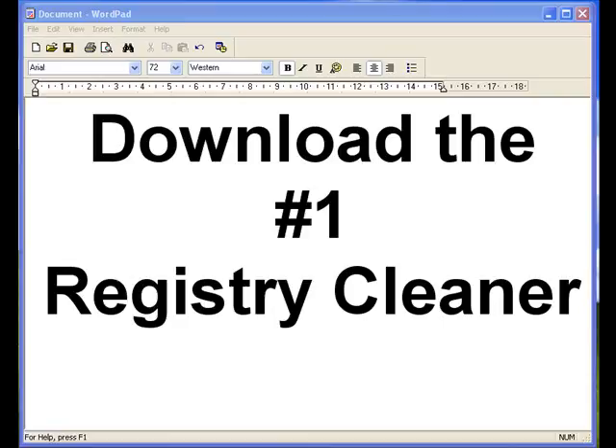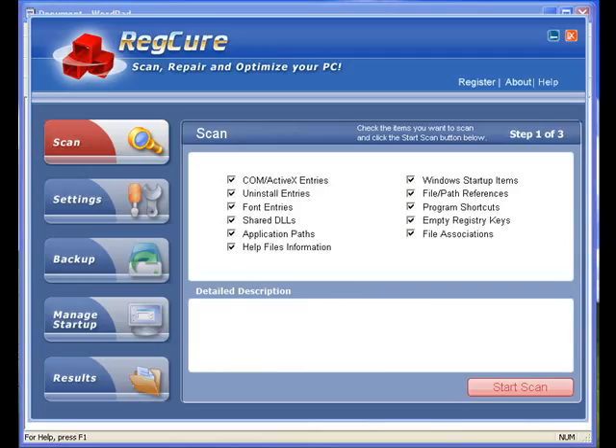In this video I'm going to show you where to download the number one registry cleaner on the market. By far, RegCure is the most popular and the best registry cleaner that I have found. It finds the most errors out of any software I've ever tried, and it does it the quickest. Plus, you can schedule this to run automatically.